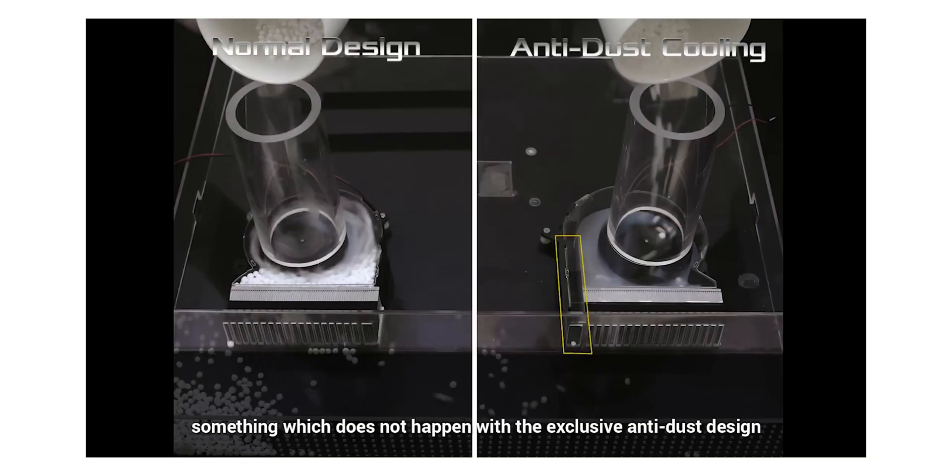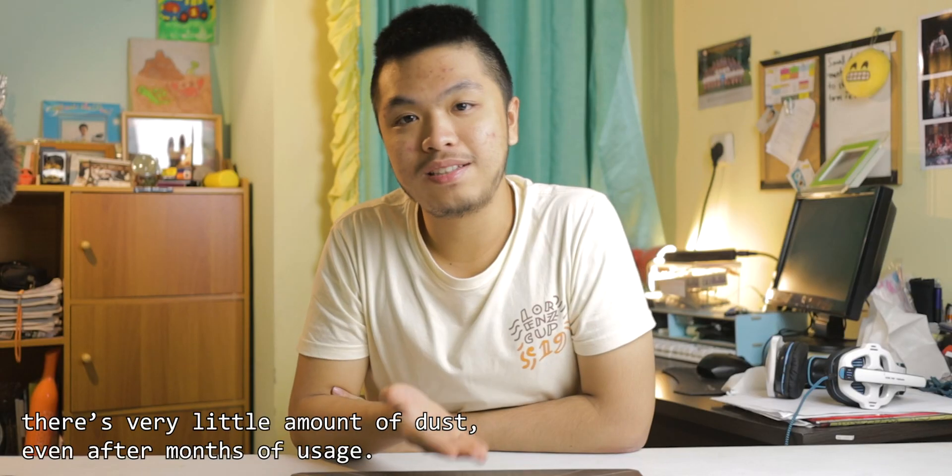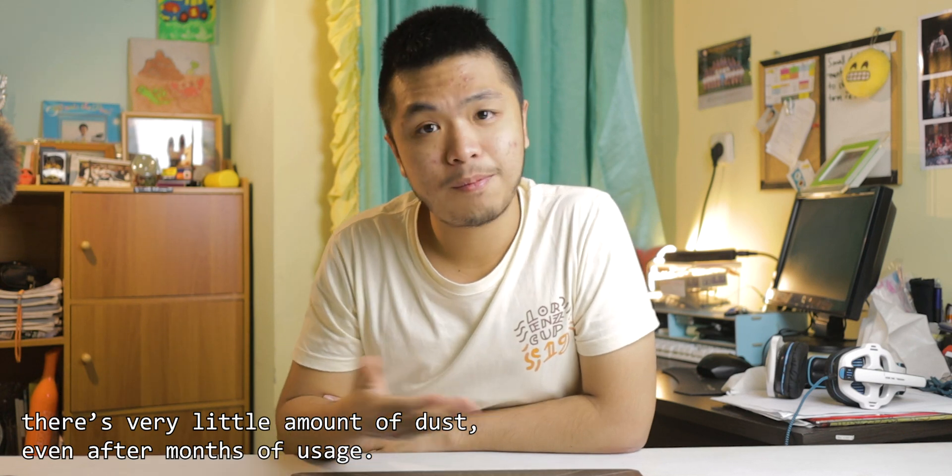Finally, something you might not notice: the anti-dust cooling. It actually works — compared to my old laptop which only had one fan, this laptop has less dust. This means you don't have to clean your laptop as frequently, and it stays pretty dust-free. That's a nice bonus.